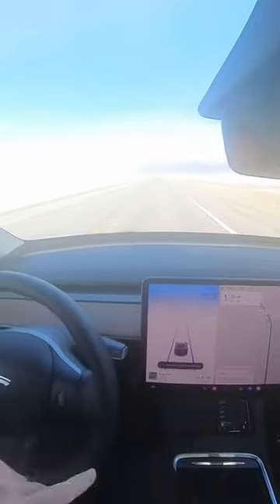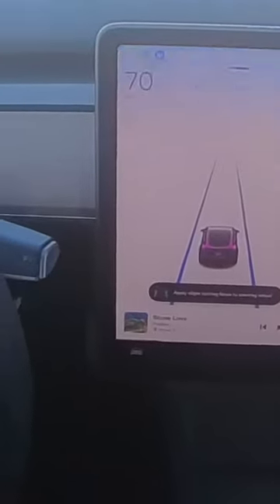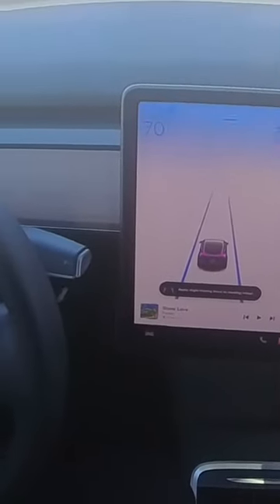It's saying 'Apply slight steering force to steering wheel' — you can see the alert happening. No, I'm not going to do it. What's it going to do? It's flashing blue at me like I'm doing something terribly wrong.